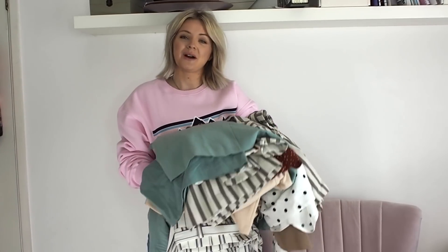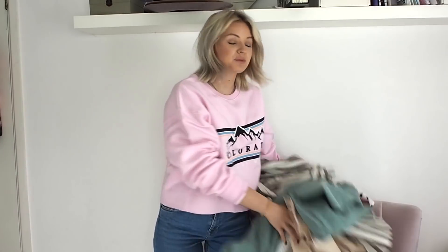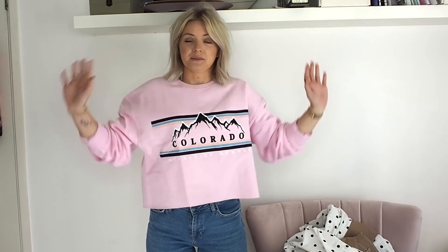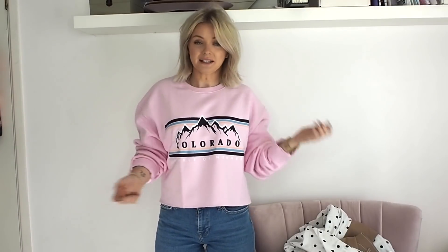Hey guys, welcome back to my YouTube channel. As you might have guessed, today we're doing a haul. I've been doing some shopping because I'm sick of this weather and I just want to inject some spring into my wardrobe. So we've got loads of spring pieces, loads of nice springy tones. Everything mainly is from Topshop and New Look. And let's begin.